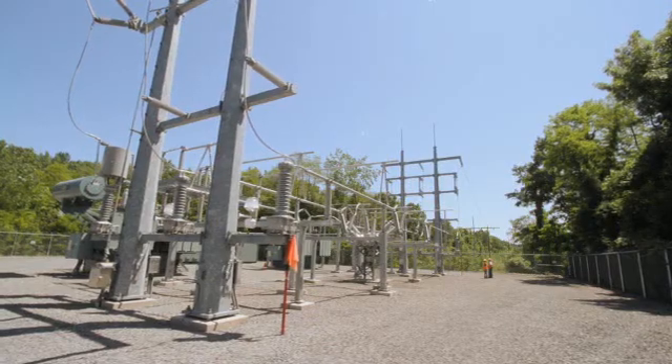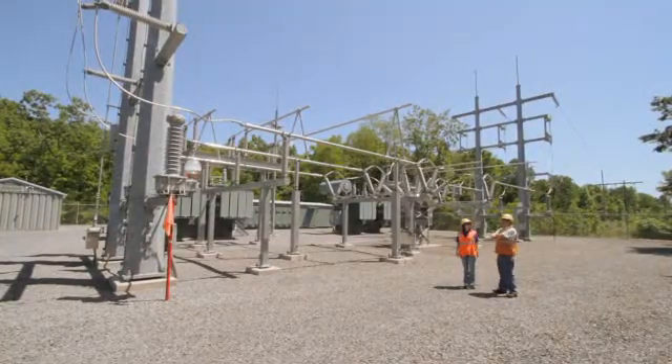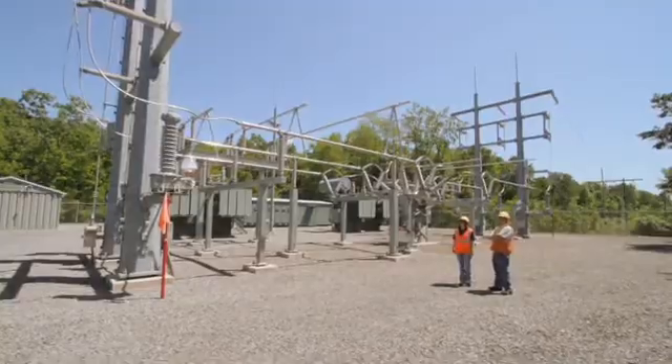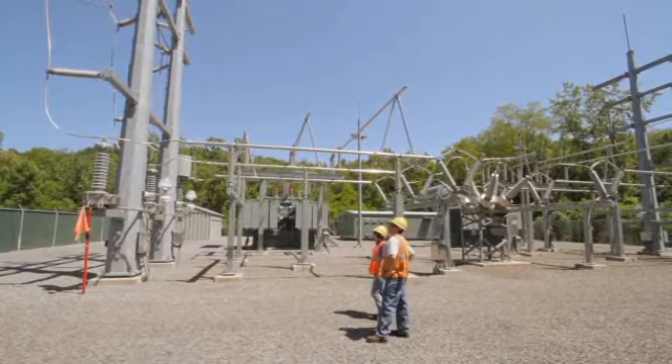For the past eight years we've had automatic load transfer devices installed on our system, and we've saved approximately 260,000 customers over those eight years from outages from those devices.